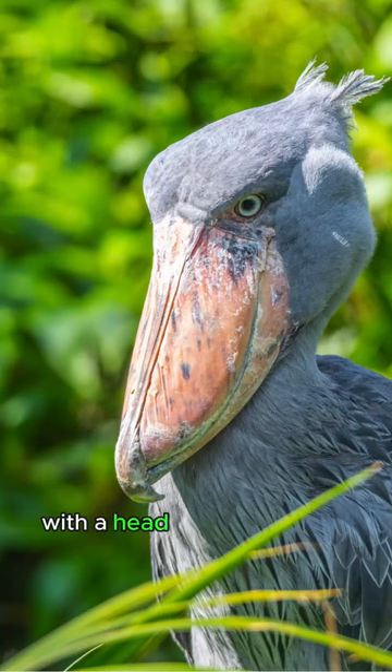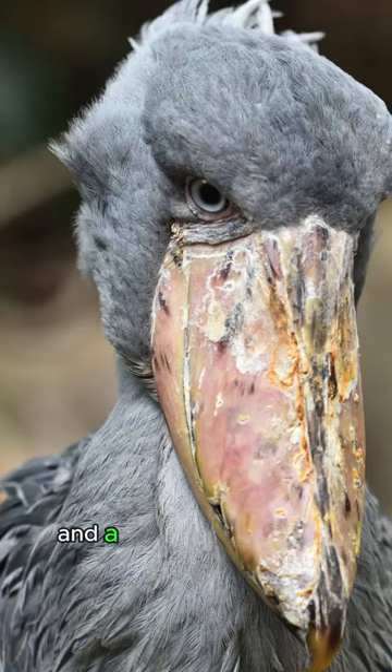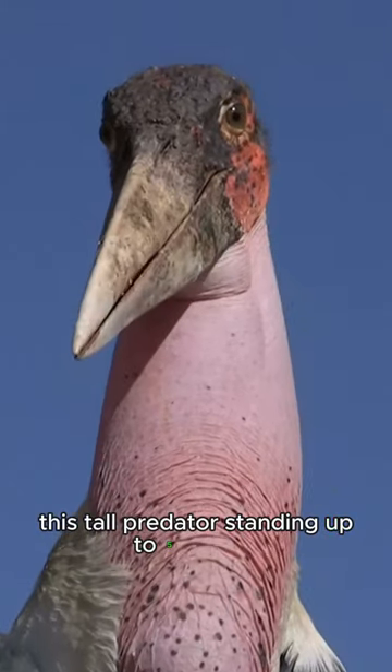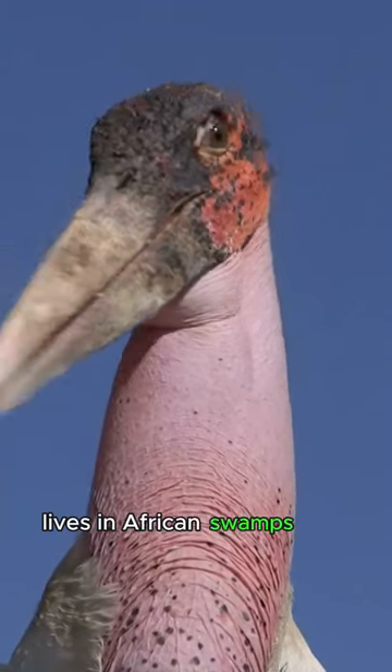Imagine a giant stork with a head that looks like a prehistoric bird and a giant, clog-like beak. Meet the shoebill stork. This tall predator, standing up to five feet tall, lives in African swamps and wetlands.